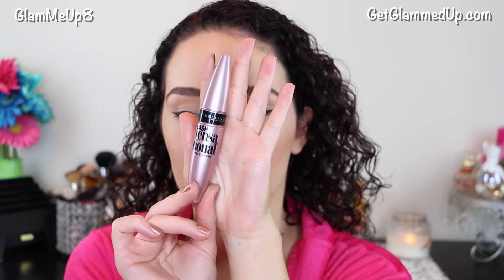Now I'm curling my eyelashes, and then I'm using my Maybelline Lash Sensational Mascara in Blackest Black, and I just do about two coats of this.